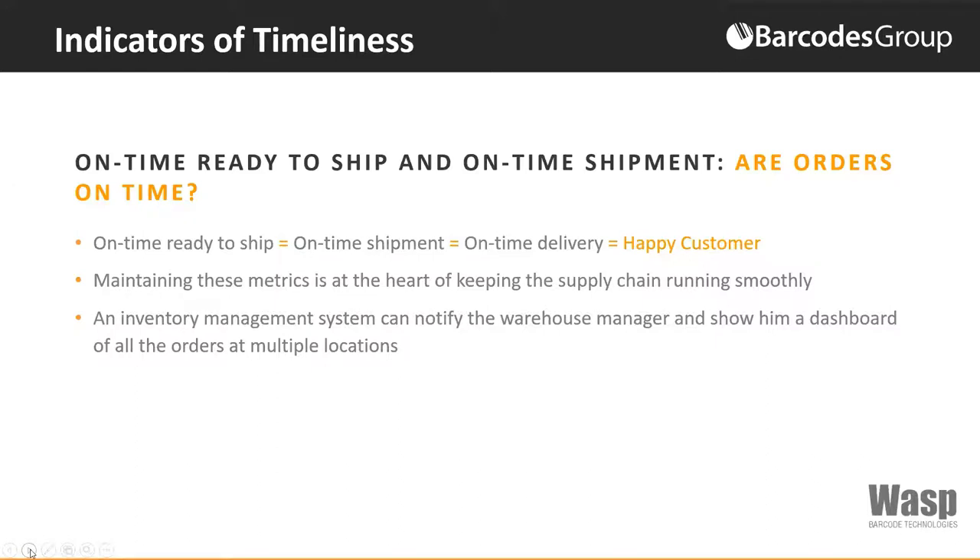An inventory management system can notify the warehouse manager and show them a dashboard of all the orders at multiple locations. The key is to make sure that you have an inventory management system implemented that matches your business needs. One company was able to improve on-time delivery from 77% to 94% once they started using an inventory management system where they could track all their multiple warehouse facilities.